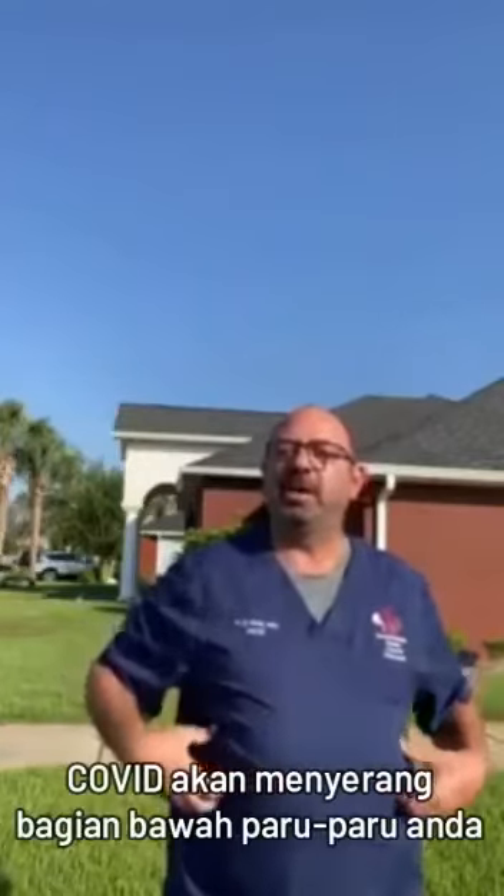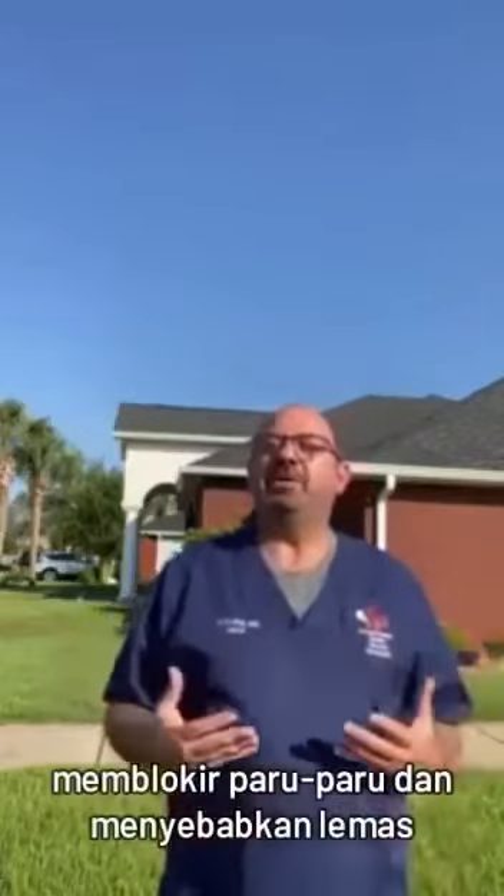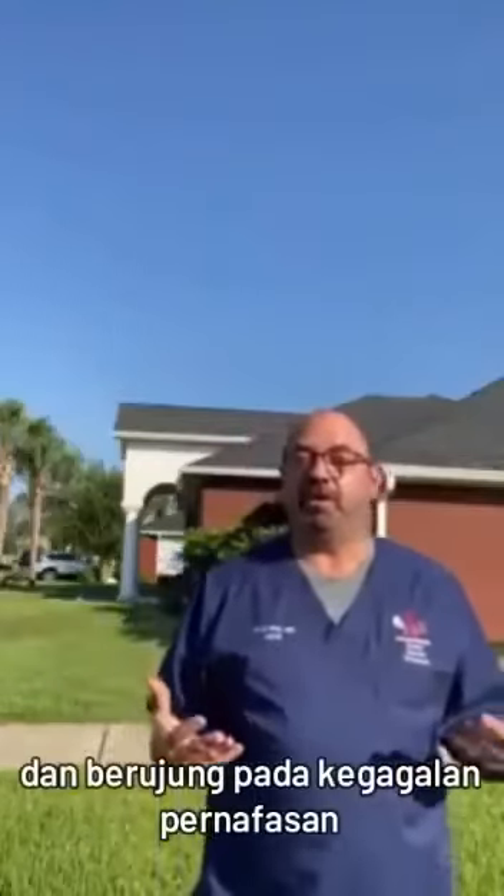COVID will attack the lower parts of your lungs, seep out fluids that are as thick as glue, block the lungs and lead to suffocation literally and respiratory failure.